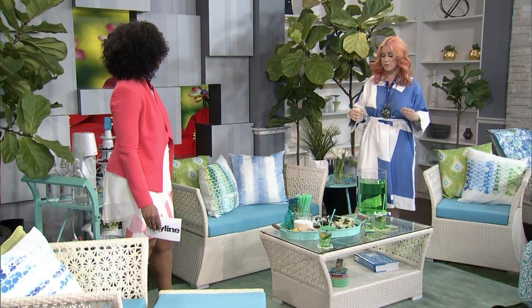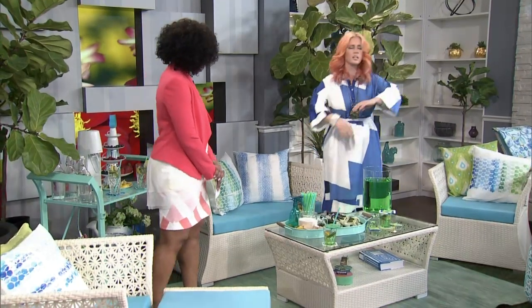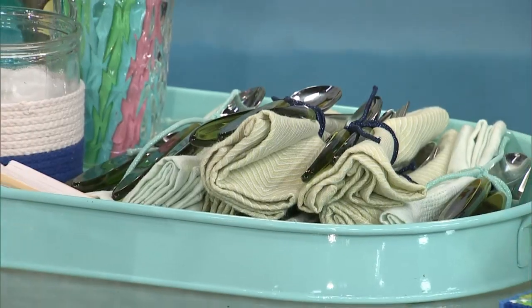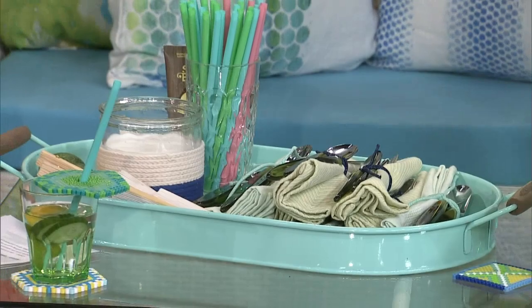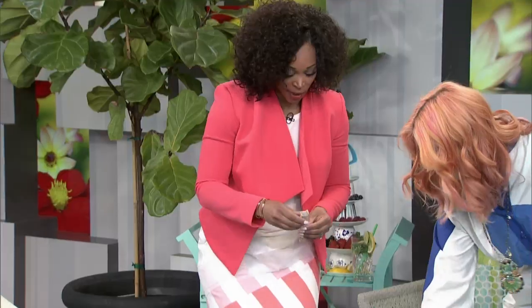Absolutely, so adding that spirit is a beautiful thing. And, of course, having something like a tray of niceties for your guests to come — it doesn't have to be fabulous, it just has to be really functional. It's so hot out, so you've got something to just spritz yourself down, and you've got a little fan.